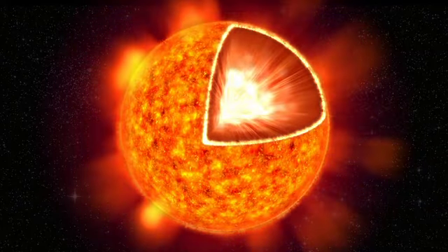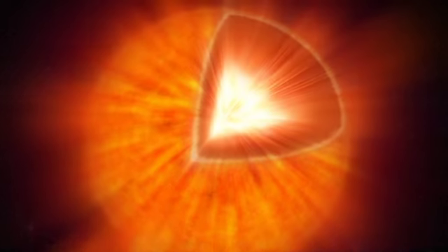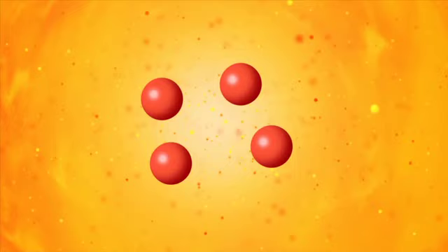The energy is created deep inside the core of the sun. Here, the temperature is over 14 million degrees, and the pressure so enormous that hydrogen atoms are squeezed together into another element, helium. This nuclear reaction releases energy.